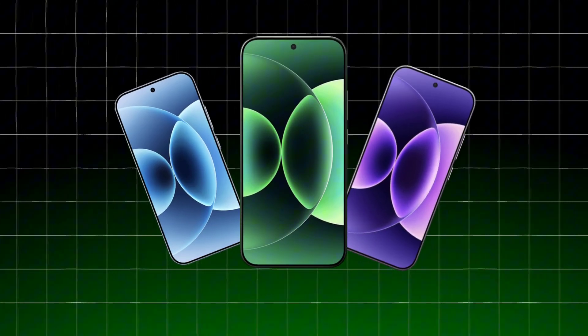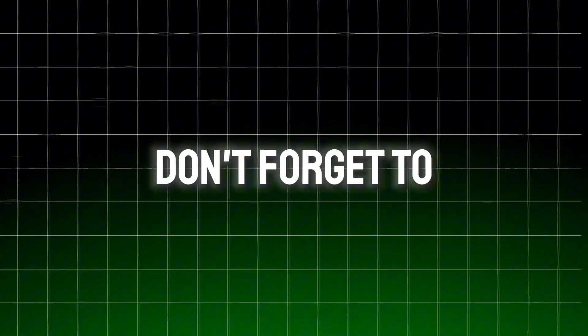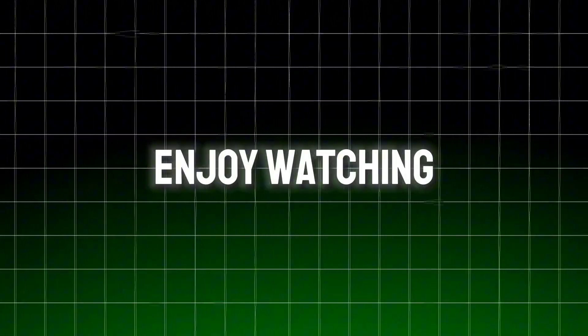Xiaomi has unveiled its new phone series and user interface. In this video, we'll take a detailed look at the new phones and the interface. Before we start, if you enjoy the video, don't forget to hit the like button and share your thoughts in the comments. Enjoy watching!